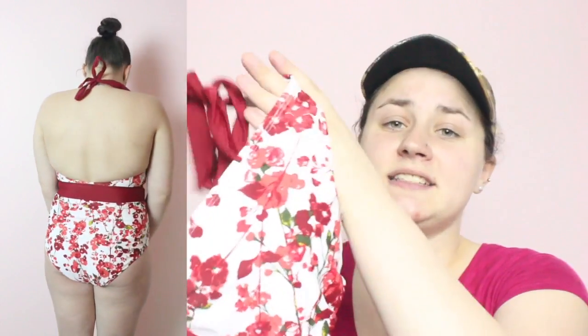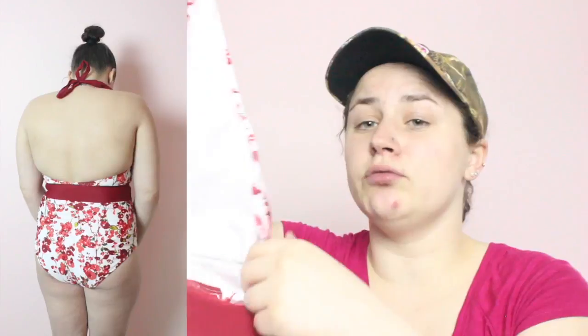This next one is the Heidi one-piece, and this is probably by far one of my absolute favorite prints they offered this year. It is white with red flowers on it, and I personally think this swimsuit looks so flattering on. It has a deep V neck and I really like how high it comes up in the back — it's not the typical one-piece that only comes down right above your butt crack. It actually covers most of your back and has a halter top. They also offer this print in a bikini version, but I definitely wanted it in the one-piece.